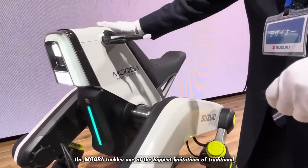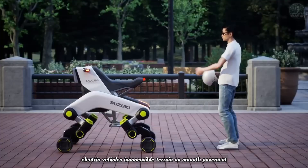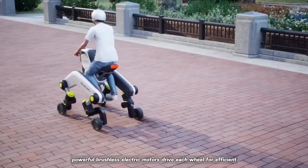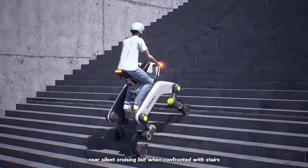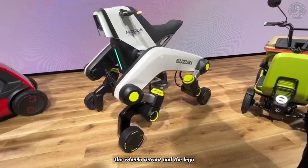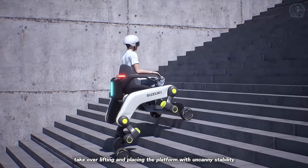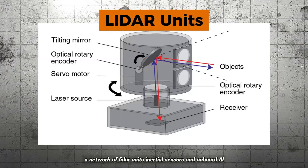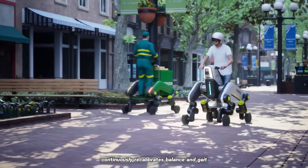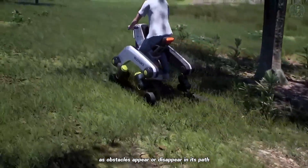The Makba tackles one of the biggest limitations of traditional electric vehicles: inaccessible terrain. On smooth pavement, powerful brushless electric motors drive each wheel for efficient, near-silent cruising. But when confronted with stairs, rubble, or stretches of grass and gravel, the wheels retract and the legs — each powered by high-torque actuators — take over, lifting and placing the platform with uncanny stability. A network of LiDAR units, inertial sensors, and onboard AI continuously recalibrates balance and gait, allowing the robot to adapt on the fly as obstacles appear or disappear in its path.